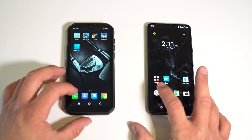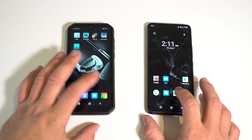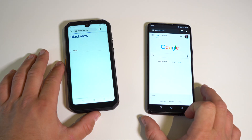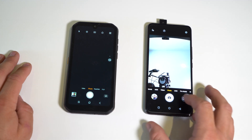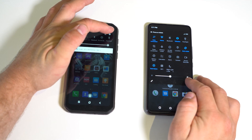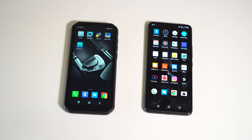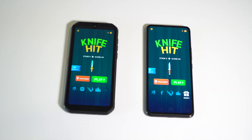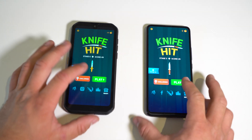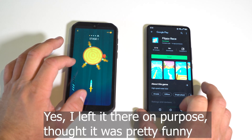Next we're doing a speed test between apps to see if there's a difference there. Phone app — three, two, one — exactly the same. Chrome — three, two, one. Camera — three, two, one, both at the same time. Settings — three, two, one — same. They both open apps at exactly the same time and they perform the same as well.